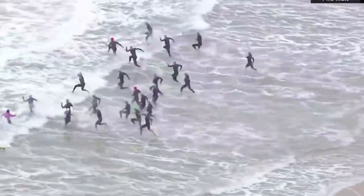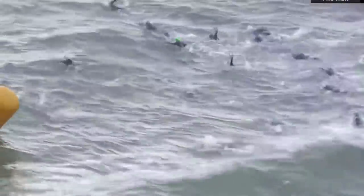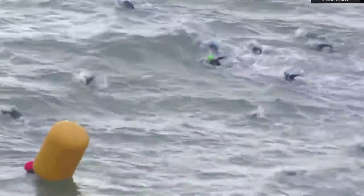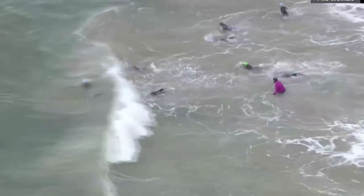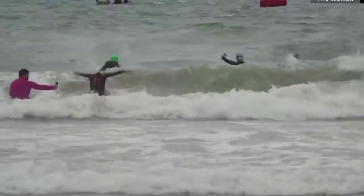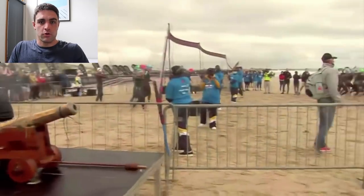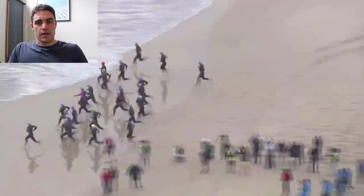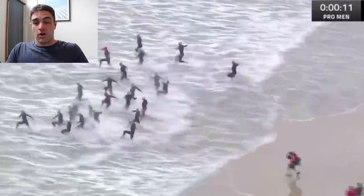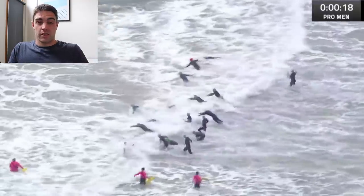Ironman South Africa was wild. It had a really cool looking swim with a fairly strong onshore wind and very choppy conditions — conditions you don't often get in Ironman. Aside from perhaps Ironman Florida where we saw something like 200 or 300 age groupers not make the swim cutoff.